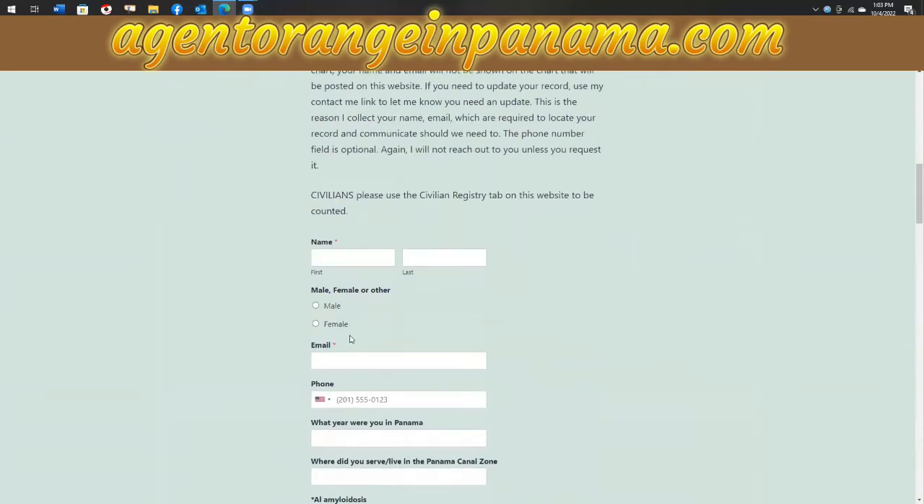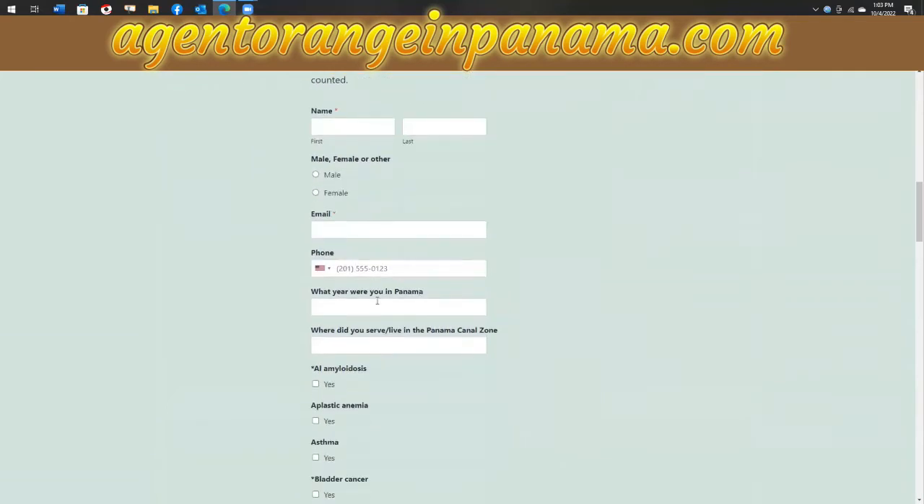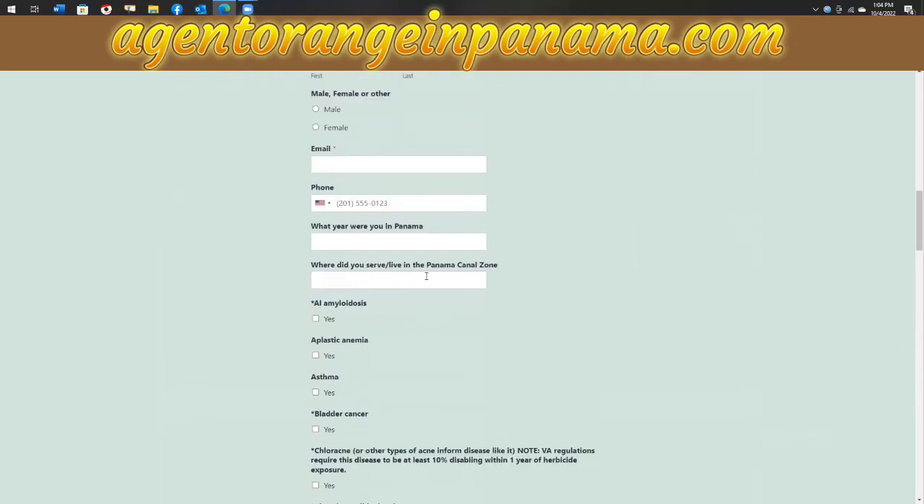You fill in your name, email, and phone number — phone number is not required, but if you want me to have it, that's fine. I'm the only one that sees this information. You also indicate what year you were in Panama and where you served or lived in Panama. The form says 'serve or live' because I use the same form for the civilians registry.